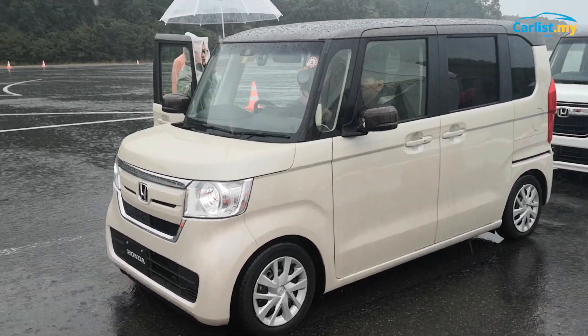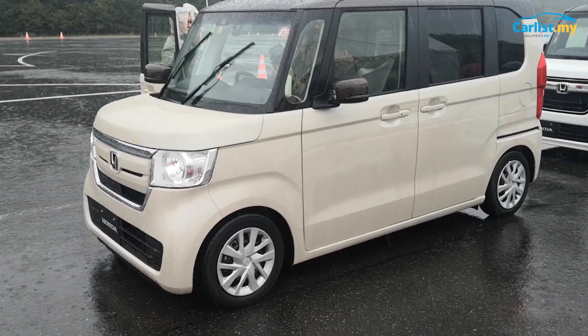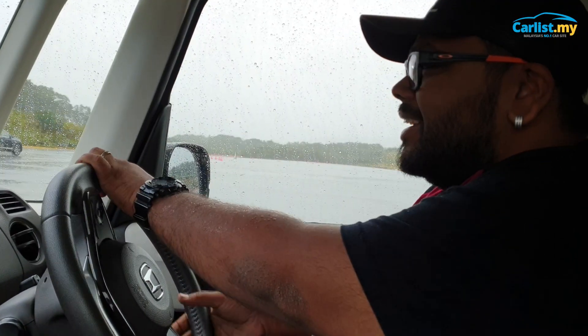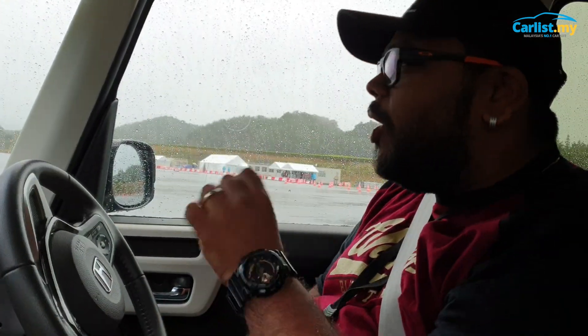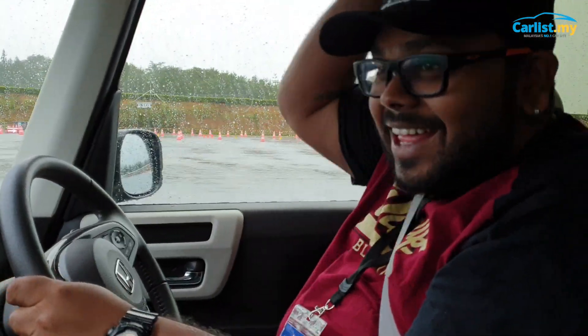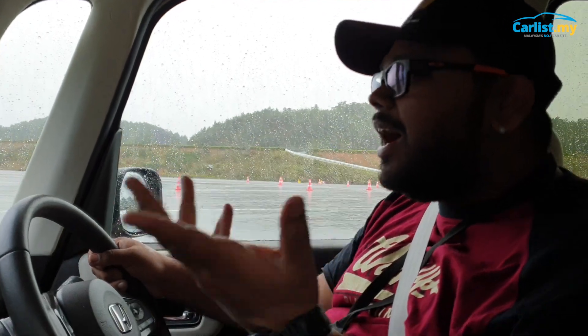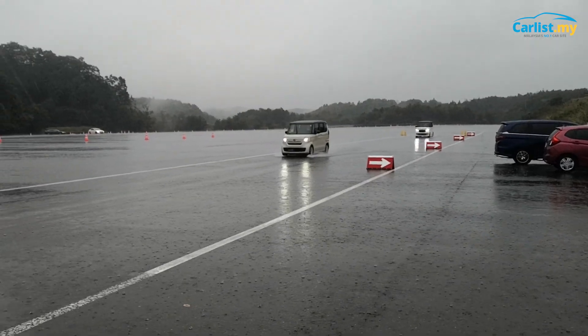The N-Box we are driving is powered by a 660cc engine, but the amount of space you have is unbelievable. I'm almost six feet tall and almost two feet wide, and look how much space I have here. This is exactly what we need in Indonesia.